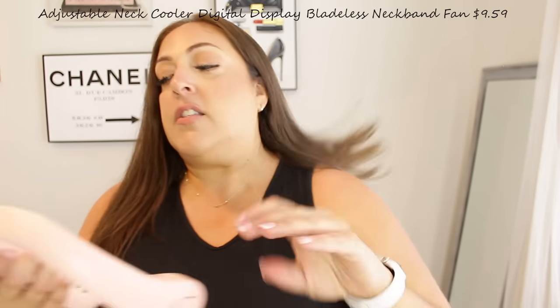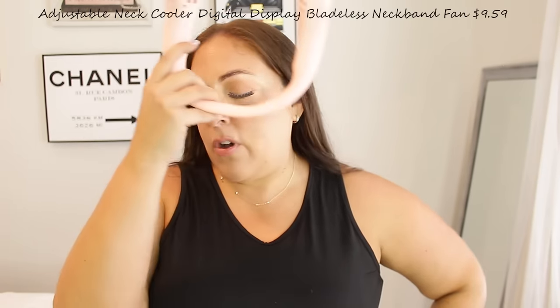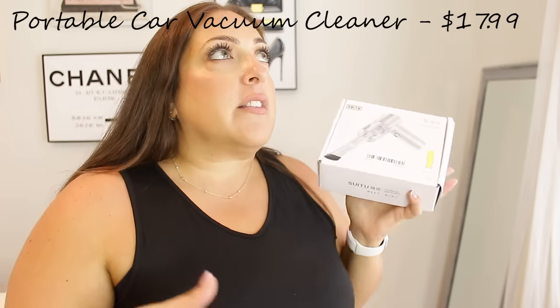This is an around-the-neck fan with three speeds and it feels so good! I really wish I had this for my Bahamas trip. It doesn't fold down — it's stiff — but it is so refreshing to wear around your neck.